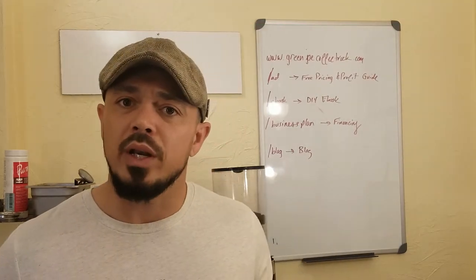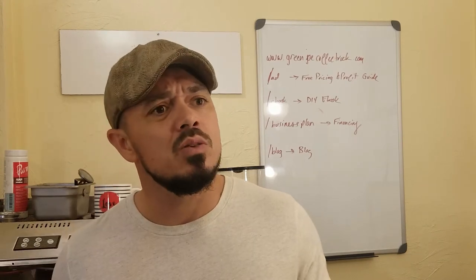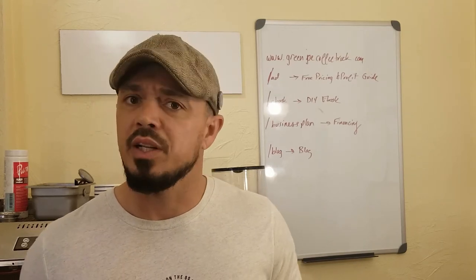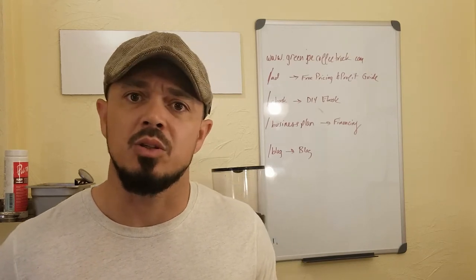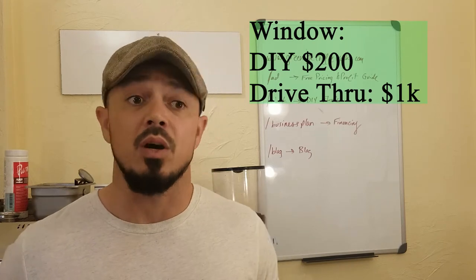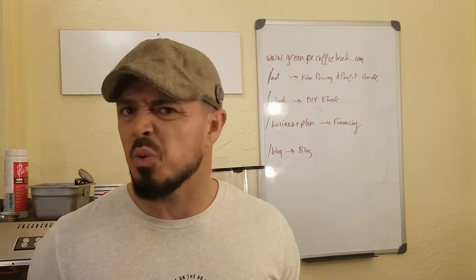Then you've got your outside window. If you go with a drive-thru window, you're going to spend a lot of money, and different codes require different things, so make sure you check your local code. We did a DIY window that maybe cost us $200. Other places require a specific type of window, and when I priced those, I was looking at $1,000 pretty easily — so the window is anywhere from $200 to $1,000.